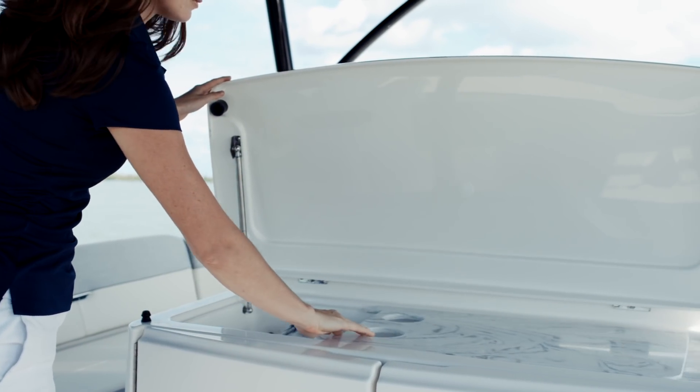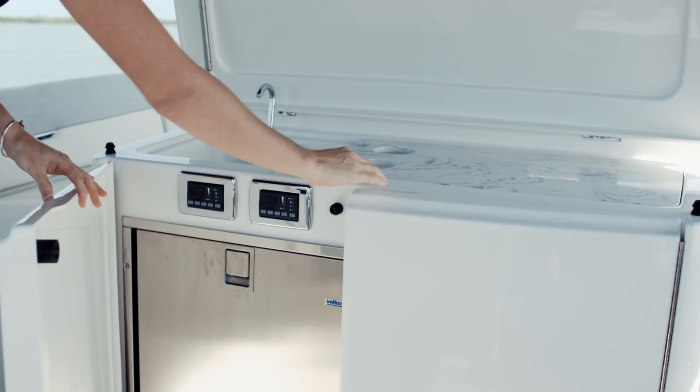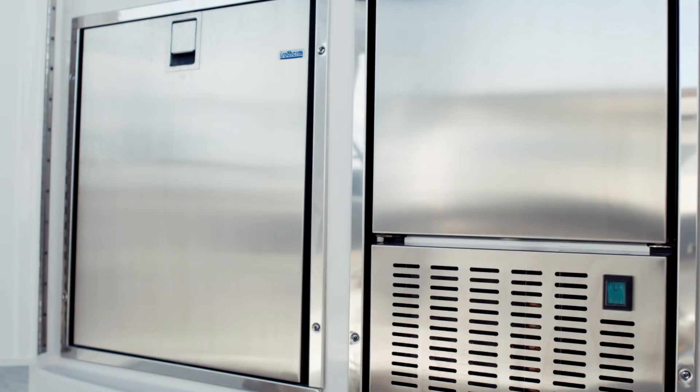The flybridge entertainment center comes standard with a refrigerator, sink, cutting board, and easy to access storage.